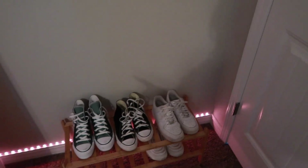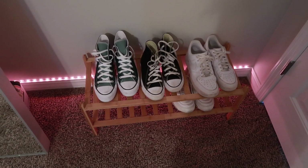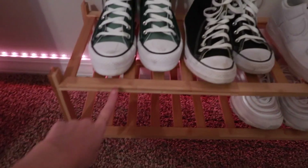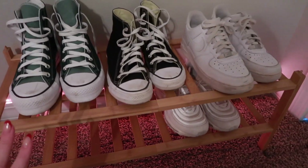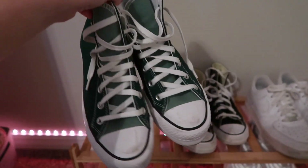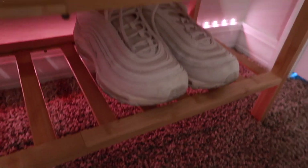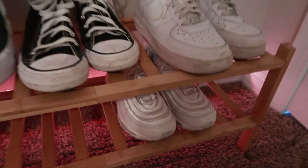Over here, if you turn this way, is my shoe rack. Literally so much of my stuff is from Amazon, so I'm gonna be saying that a lot. But it's just this little bamboo rack. I customized these Converse on the Converse website and I love them so much. And then I have my black pair of Converse, my Air Forces, and my Nike Air Maxes, which I don't really wear that much.